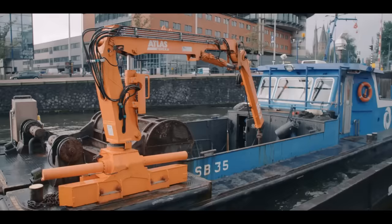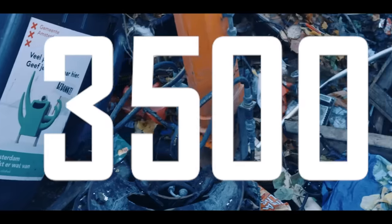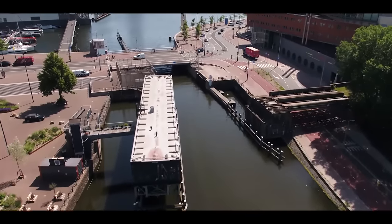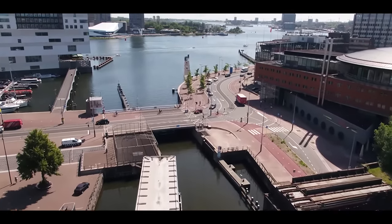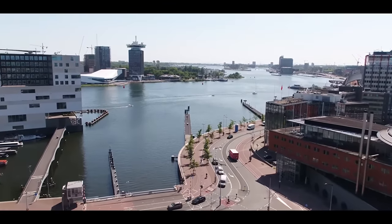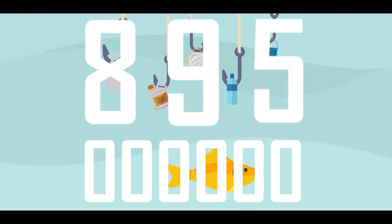According to the local water authority WaterNet, 3,500 kilos of waste is collected from the canals of Amsterdam every day. All these canals around our cities, all around the world, then lead into our oceans. By 2050, scientists have estimated that there could be more plastic in the ocean than fish — at least 937 million tons of plastic versus 895 million tons of fish.